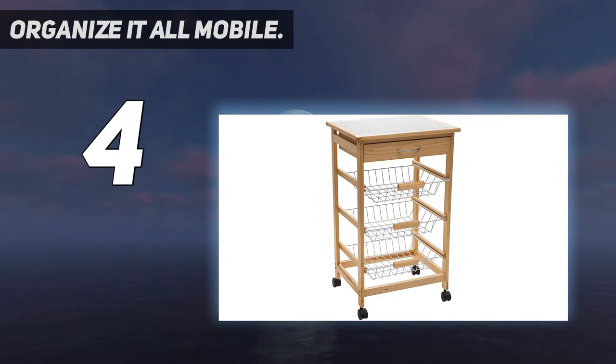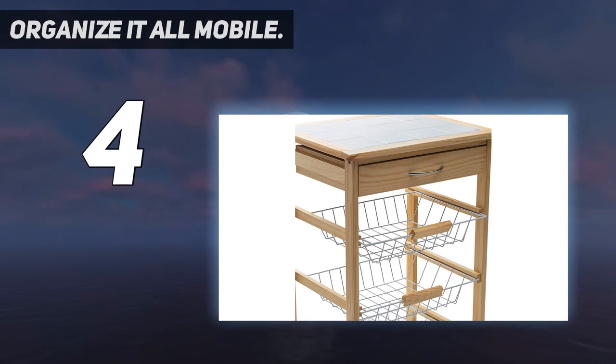Dimensions: 18.5 inches L x 14.5 inches W x 30 inches D.